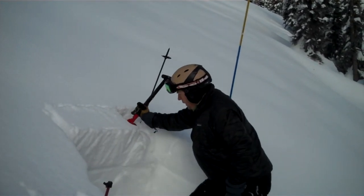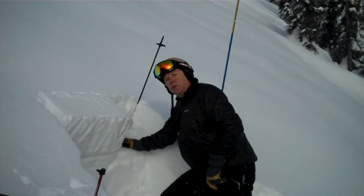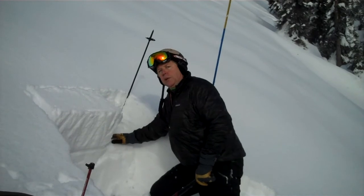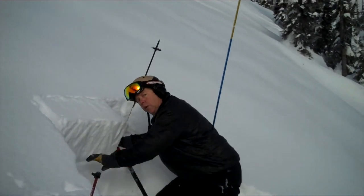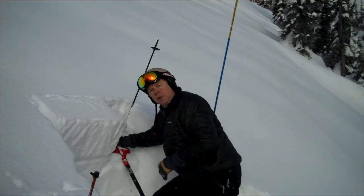So that's an ECT knee N — no failure — but it fails here. And our compression tests are failing at compression test score 15, with quality one, right here at the level of the buried surface hoar. But we're not getting it to propagate across the column like we were last week. So that's a sign of bonding — it's strengthening, it's still there, you have to look for it.